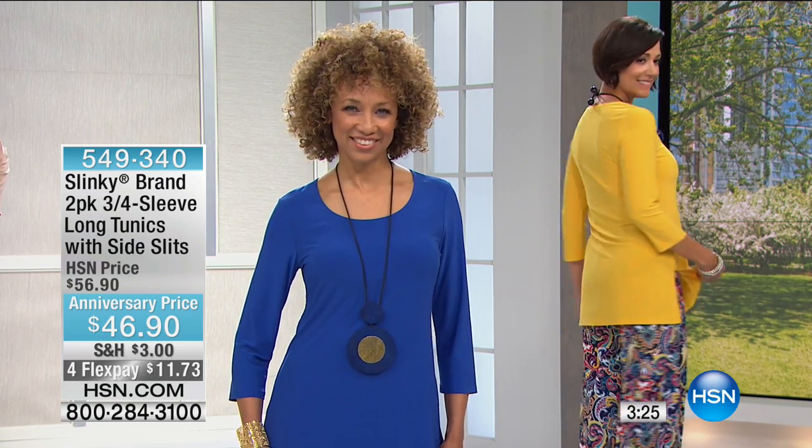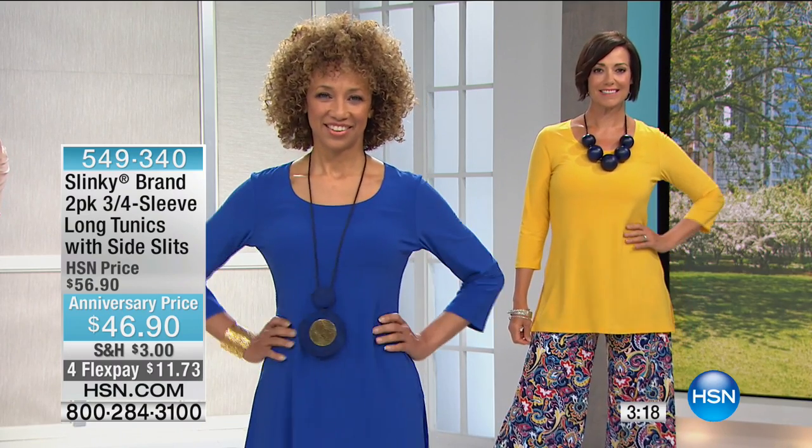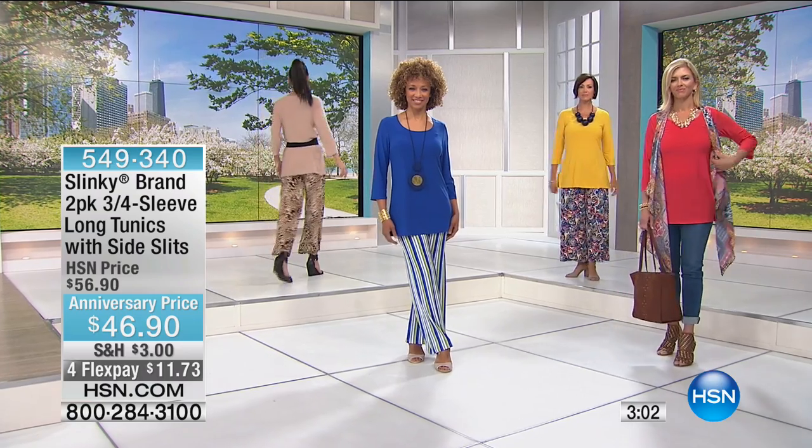You can wear them with confidence. It's not your daughter's tunic — it's not going to cling around the tummy, hips, or top. This is for a real woman with real curves. It's roomy, generous, and forgiving, so when your weight goes up or down we call it the Slinky secret — because it truly hides everything and gives you that long, lean, elegant look.